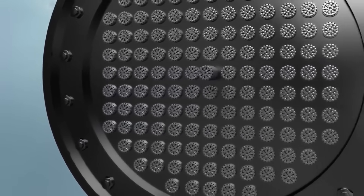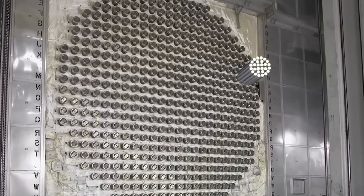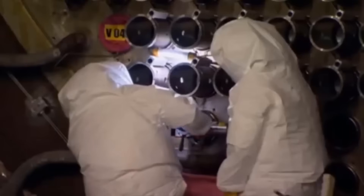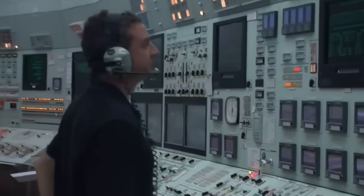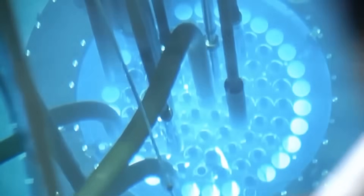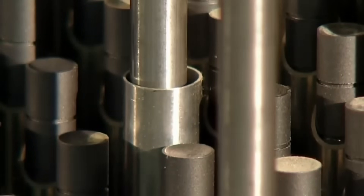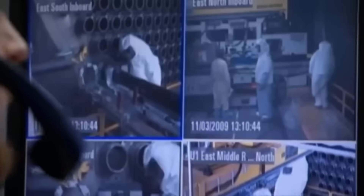The uranium fuel rods must be positioned with millimeter precision inside the reactor core, an imposing metal structure filled with perfectly aligned holes. For safety, anyone approaching the core must wear a bulky protective suit designed to block radiation. And even then, the reactor must be completely shut down, because if the core were active, no suit could protect you — the radiation would be so intense it could completely fry anyone nearby. Once the core has been inspected, cleaned, and rebuilt with surgical precision, it's time for the most anticipated moment: loading it with nuclear fuel, one of the most energy-dense substances on Earth.